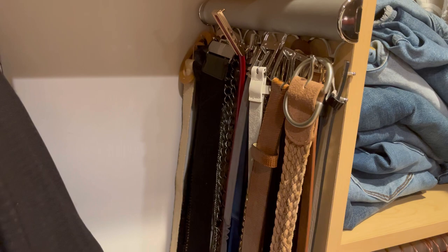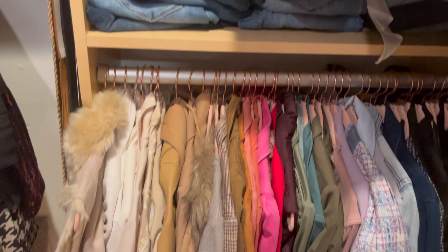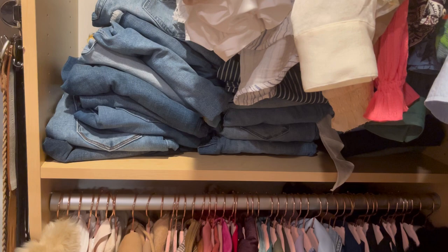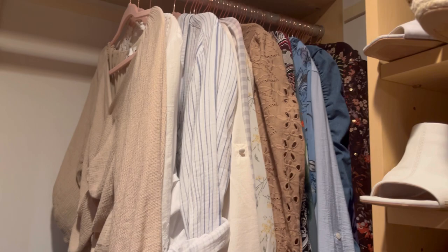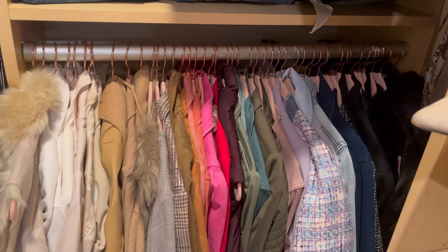Moving down to the lower rack — this is all my third layers. Above my third layers are three stacked piles of blue denim, and above that are all my long sleeve blouses. I do have some room there but I'm really not purchasing long sleeve blouses anymore, at least trying not to. My third layer section is all my jackets — it's stuffed.